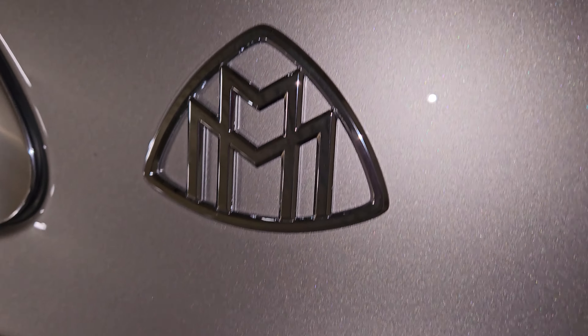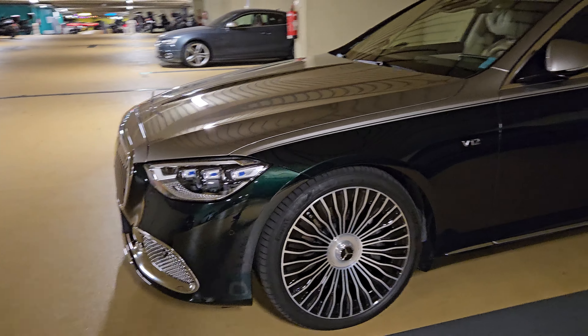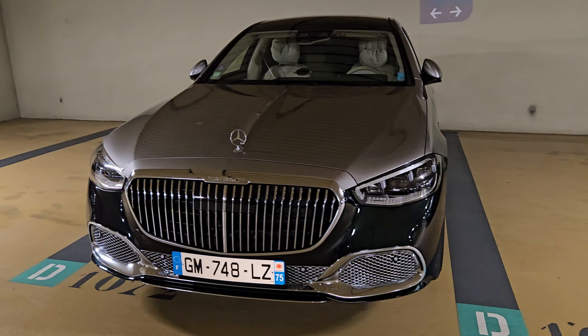V12 Maybach S680 — one of the last true V12 fighters around. True limousine comfort without any cable BS.